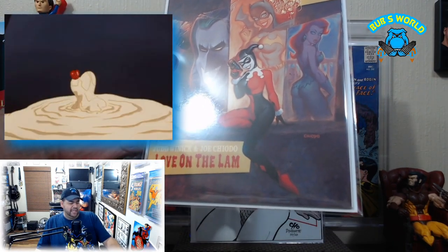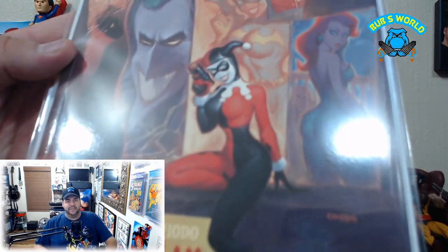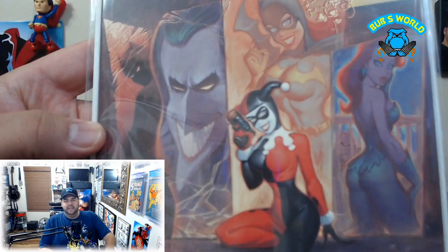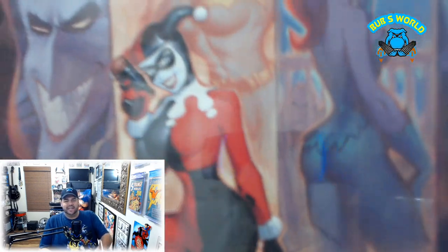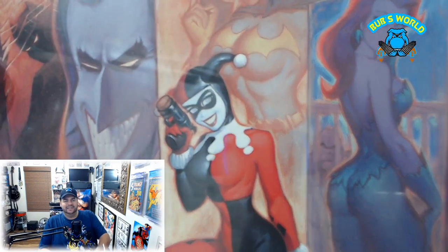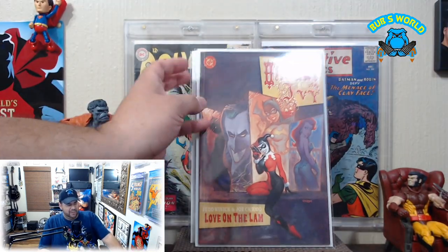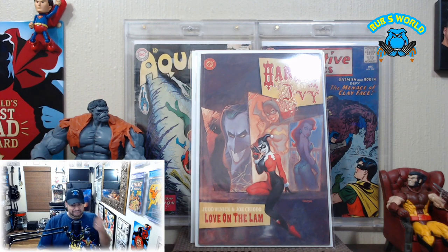Next we got Harley and Ivy: Love on the Lam by Judd Winnick and Joe Chiodo. This cover by Chiodo is absolutely stellar — the Joker, Batman in the corner, Batgirl, Harley Quinn, Poison Ivy — man, it's good. Chiodo does one of the best posteriors in the business in my opinion. It's funny because he does it all well, but his posterior work is some of the best.